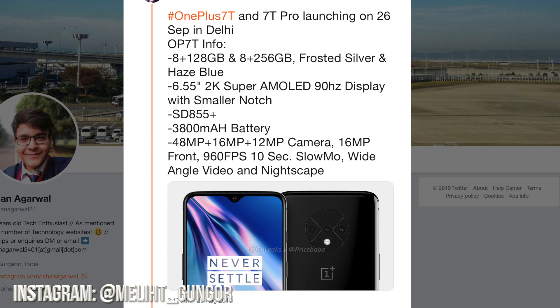Now for the 7T: 8 gigs of RAM with 128 gigs of storage, or 8 gigs of RAM with 256 gigs of storage, in frosted silver and haze blue colors. It has a 6.55-inch 2K AMOLED 90Hz display, Snapdragon 855+, 3,800 milliamp hour battery, and a 48 megapixel, 16 and 12 megapixel camera setup on the back. 16 megapixel front camera, 960 FPS 10-second slow motion, wide-angle video, and night scape. It also features a circular camera setup, which is different from the 7T Pro.